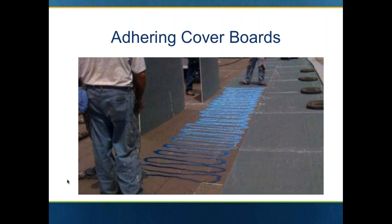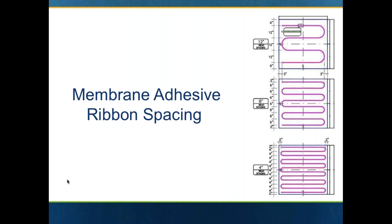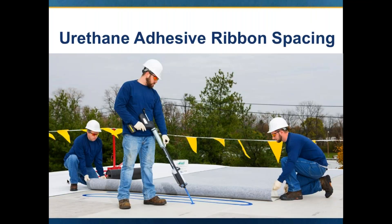Here's just a look at the ribbon technique — in this picture they're putting a cover board over top of the polyiso, and then again they'll roll in with a 150-pound weighted roller. For membrane adhesive ribbon spacing, same thing — you'll have different patterns for different portions of the roof. Typically on the membrane, it's going to be 6 inch on center. But 4 inch on center bead spacing would be equivalent to full spray, because once you put the membrane or insulation into that 4 inch spacing it will spread out, and when you hit it with the 150-pound weighted roller you'll in essence have full coverage of adhesive.